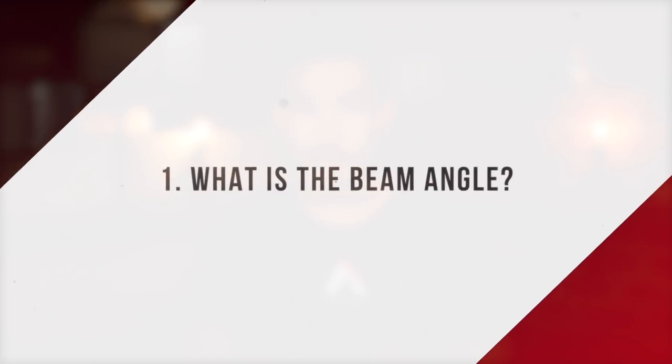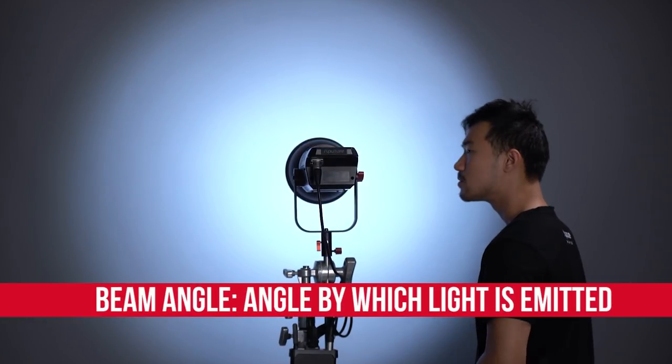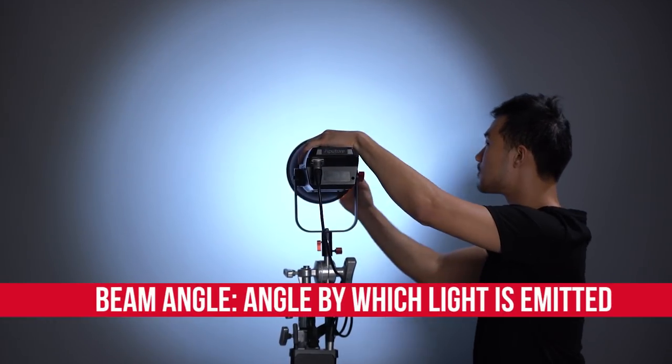Number one: what is the beam angle? This question always gets overlooked and is absolutely one of the first you should be asking before you buy any fixture. Beam angle refers to the angle by which light from your fixture is emitted, and believe me, it makes a huge difference.